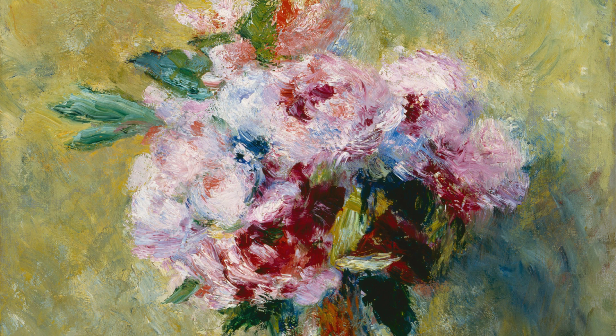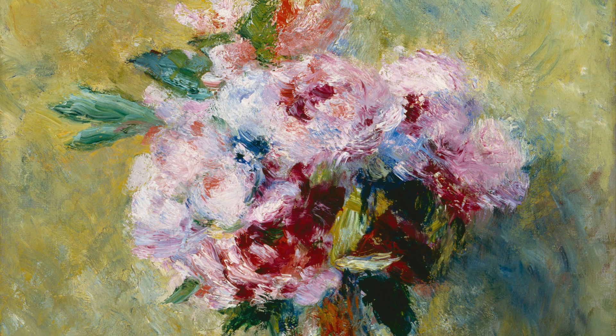So there you have it, a brief introduction to the incredible artist Pierre-Auguste Renoir and some of his amazing works. His ability to capture the human spirit, the beauty of nature, and the joy of everyday life is what makes his art so timeless and beloved.